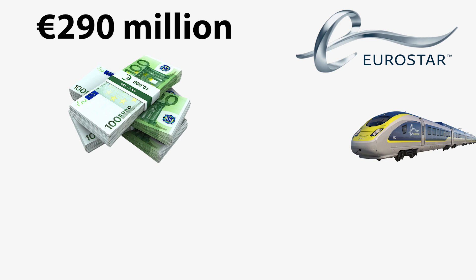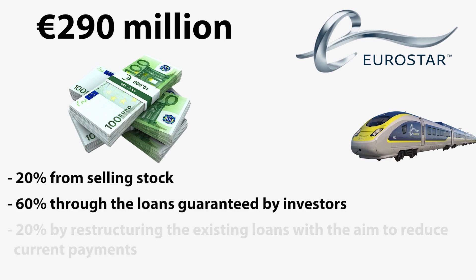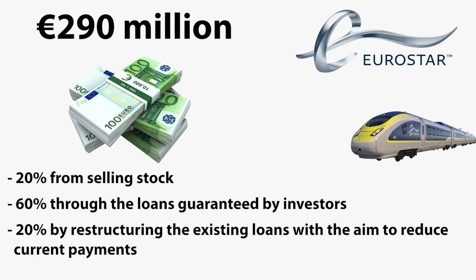The company will raise 20% of the money from selling stock, 60% through loans guaranteed by investors, and 20% by restructuring existing loans with the aim of reducing current payments.